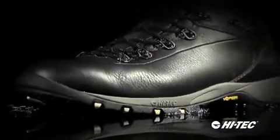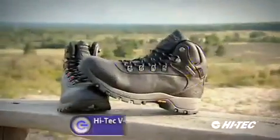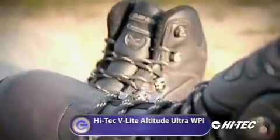This is possibly one of the most remarkable things I've seen — it's truly fantastic. First up, with the Hi-Tec V-Lite Altitude Ultras, the first commercial boots to feature nanotechnology.